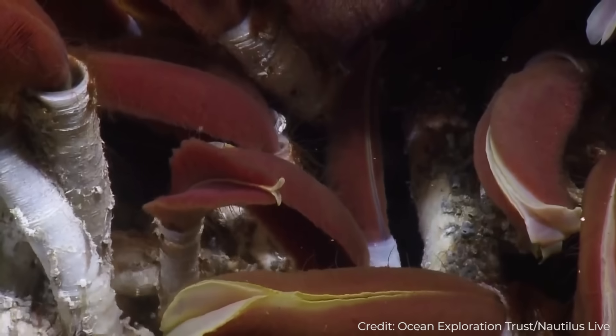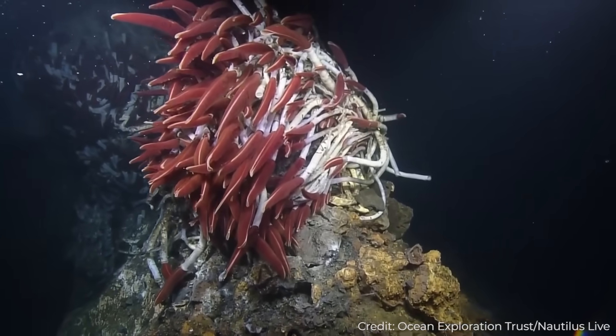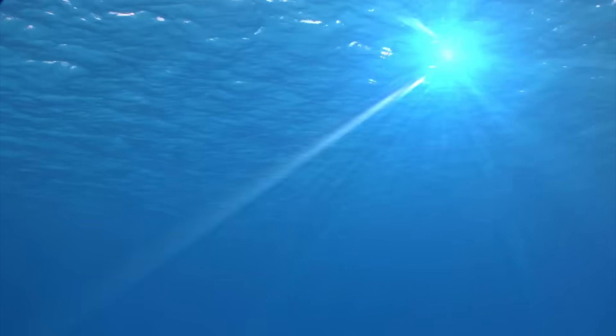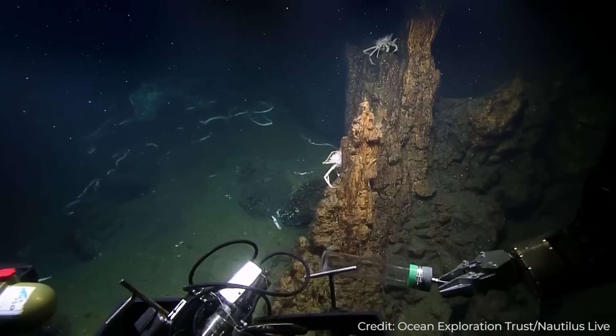Later, they found a vent site full of massive, eight-foot-tall, white-stalked tube worms with bright red tops. The discovery of these animals was so surprising because up until this point, it was believed that the entire planet's food chain was completely reliant on photosynthesis, and that no community of animals could live without sunlight.